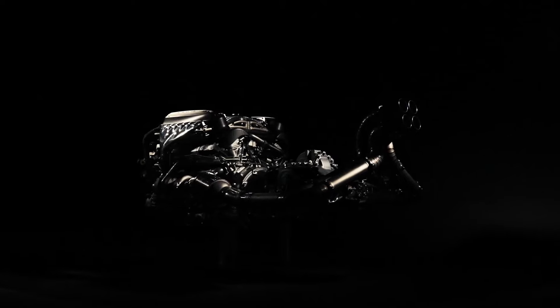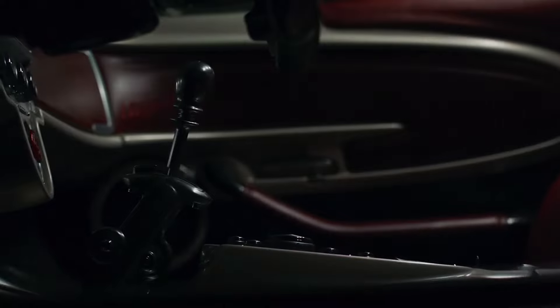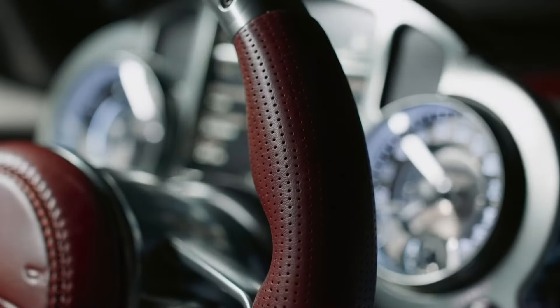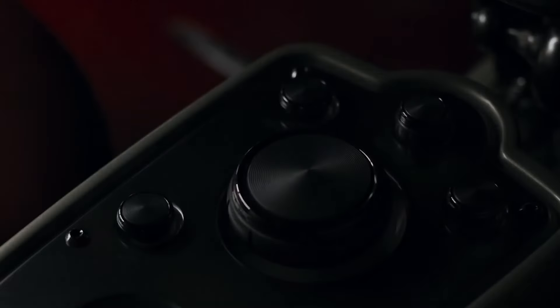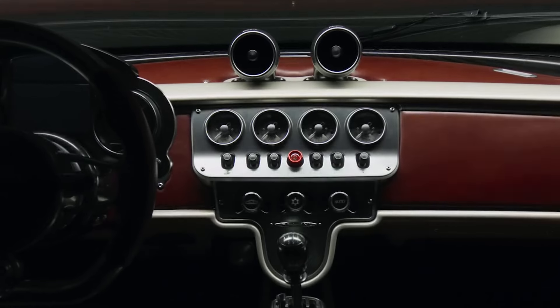If the body aerodynamic profile and engine are exercises in art and engineering, the transmission is a philosophical choice with specific ratios to match the driving dynamics of the Utopia. Key features include a triple plate clutch system, an electronic differential, and a racing-derived tripod axis drive shaft system.